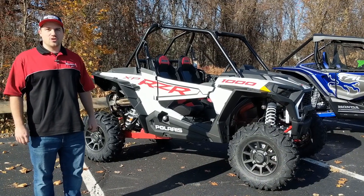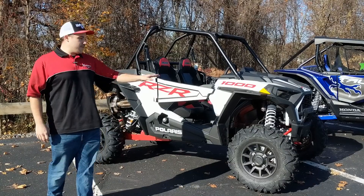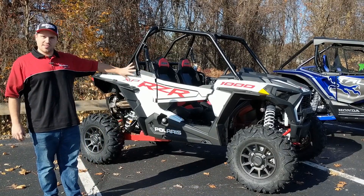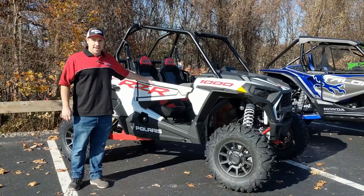Hey, what's going on everybody? Chris from Motorsports International in Armour, Massachusetts, outside in the parking lot on a nice beautiful morning. I want to cover some of the new sports side-by-sides that came out this year. We're going to start with the Polaris — the guys that started it from the beginning — the XP1000.